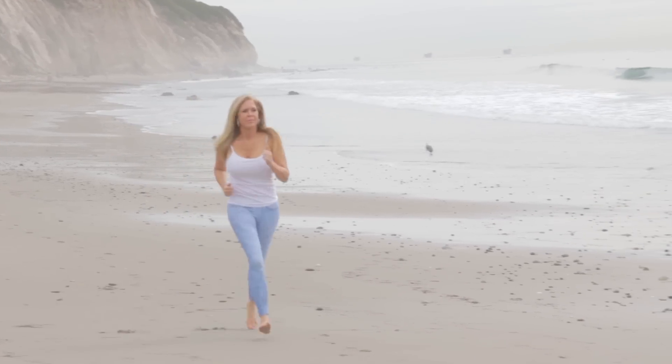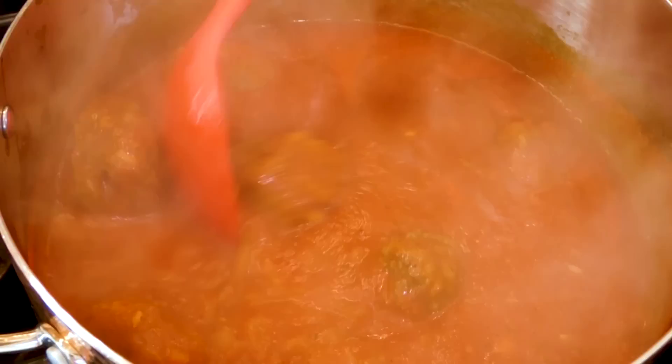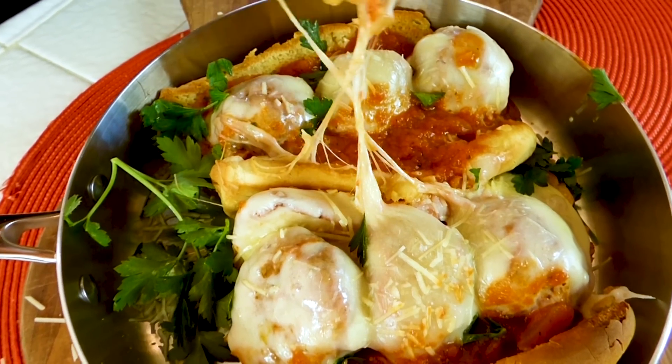Hi, I'm Rebecca Brand and I've been looking into deliveries of meals to my home. I've been on a fitness journey and I've wanted to lose weight, but often when I get in the kitchen and start cooking I get a little out of hand and I add too much of the bad stuff to my meals.